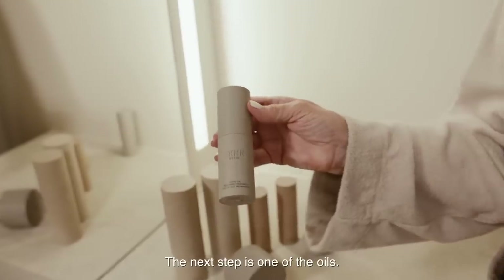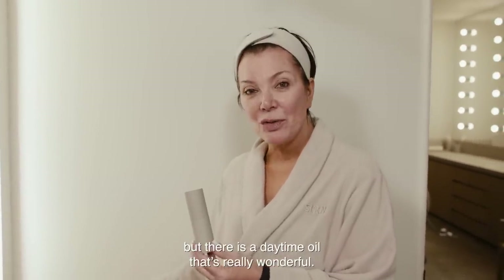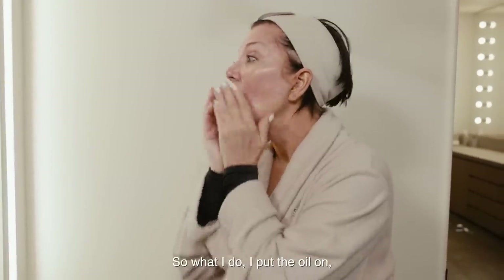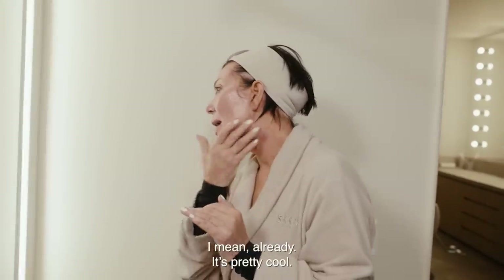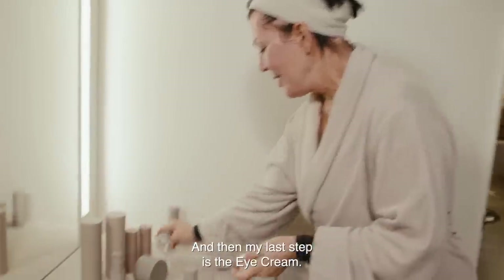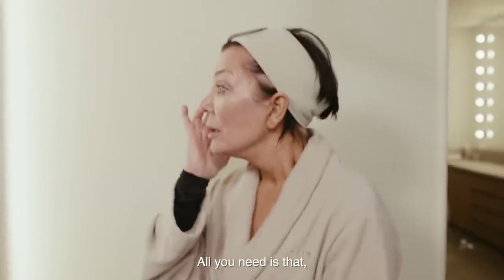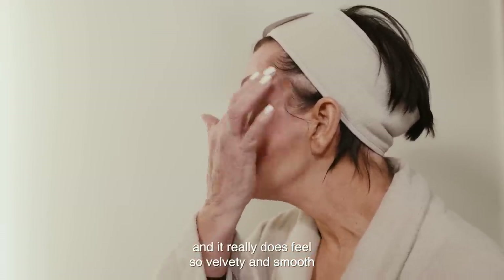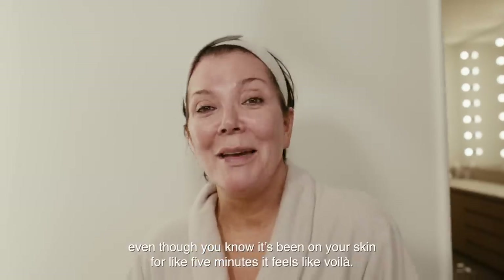The next step is one of the oils. I'm going to use the night oil because I'm going to go to bed after this, but there is a daytime oil that's really wonderful. So I put the oil on and pat around very gently. Look at that glow — already, it's pretty cool. And then my last step is the eye cream, which all you need is just a little at the edges. And it really does feel so velvety and smooth, like something's already happened. Even though it's been on your skin for like five minutes, it feels like voila.